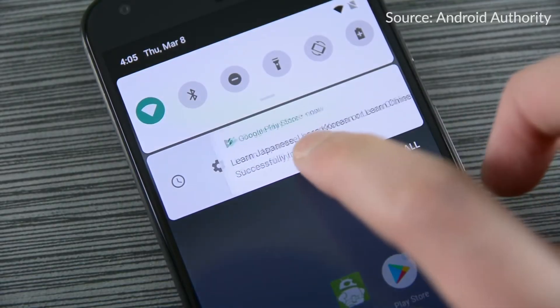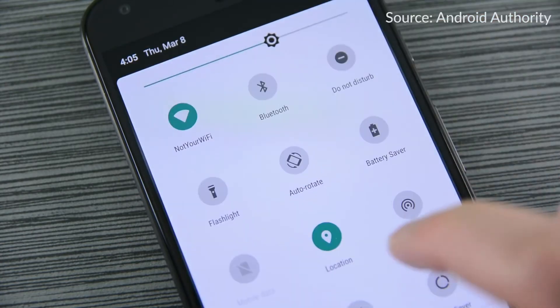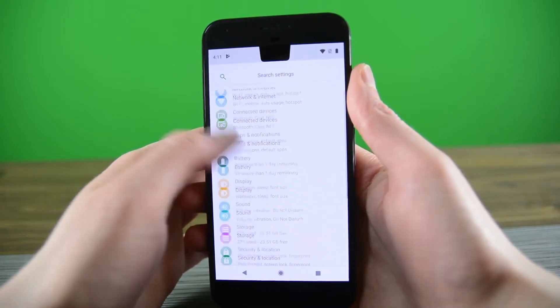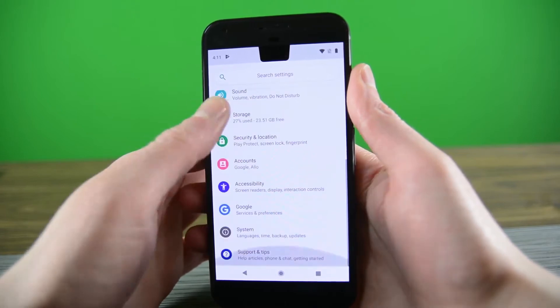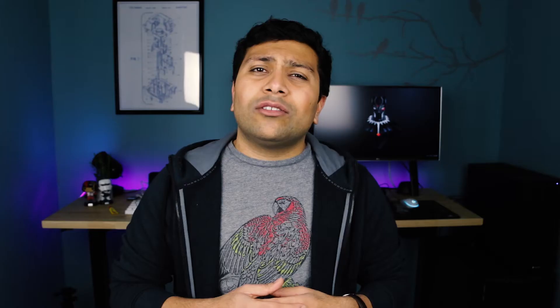Starting off, Android has decided to round off everything. Notifications are now slightly more rounded, the quick toggles are rounded, and the search bar is more rounded. I think that's going to reflect the trend of displays going towards curved edges. You've also got a new splash of color in the settings menu — each icon has a new color. It's a bit Samsung TouchWiz-y for me, but it looks good enough. Quick toggles now have color too.